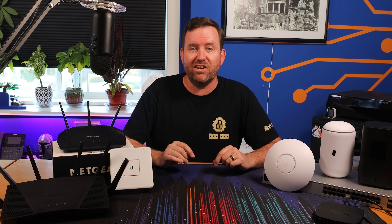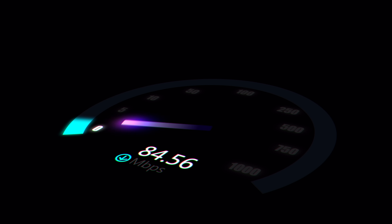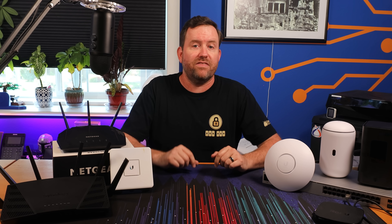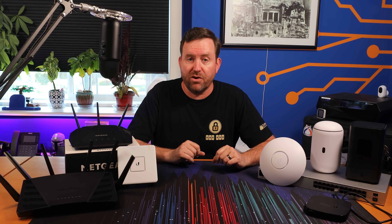But it also goes beyond reliability. A well-designed network means that you're going to get optimal performance out of your internet connection. After all, you're paying for a certain internet speed — you may as well make sure that you're maxing it out. When Netflix is buffering or you're losing online games because you're lagging, you've got a network that needs to be optimized for performance.